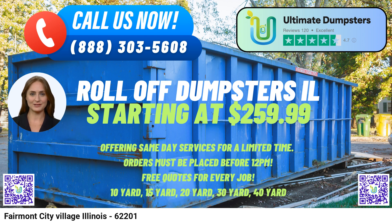The 30-yard dumpster has dimensions of approximately 22ft long x 8ft wide x 6ft high. It's well-suited for larger projects, including whole-home cleanouts, commercial cleanouts, or major remodeling tasks.